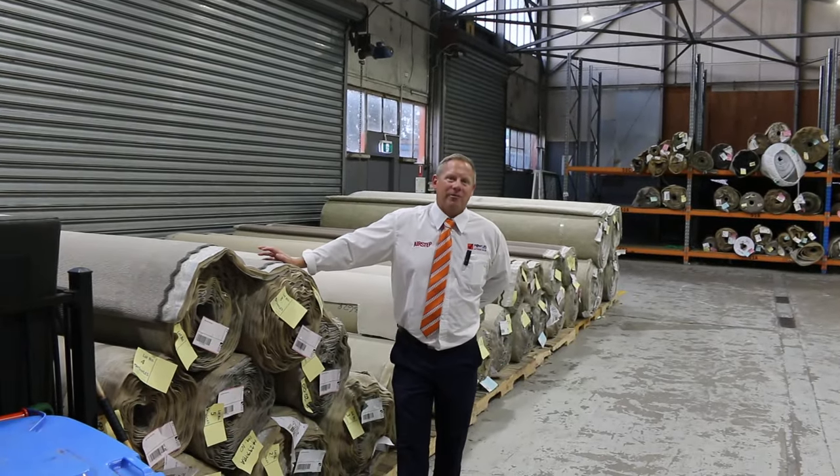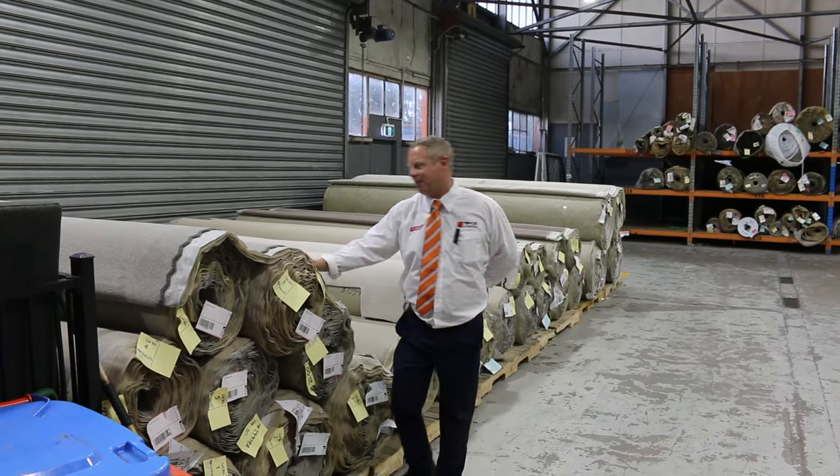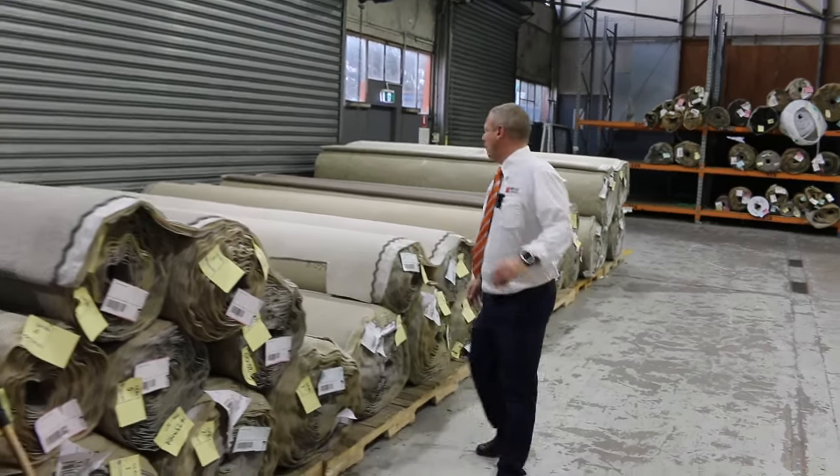I'm Liam from Fowles and welcome to the Carpet Auction Preview for Wednesday the 3rd of January 2024. Happy New Year — it is the first one of the year.